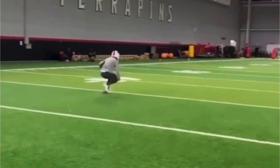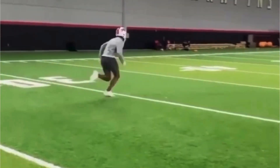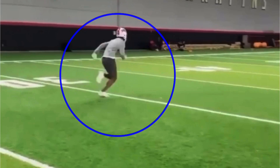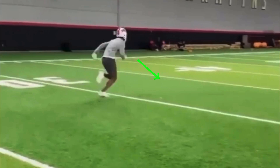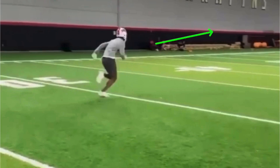Some guys get so caught up in taking three steps at the top of the break that when they get to the break point, they'll slow their stride down, their arms will stop pumping, they'll lean back or bring their chin up in the air, then drop down. A DB running stride for stride with you is gonna feel that and be able to break on it. If a DB's in zone coverage and he sees you slow down and your hands stop, he's gonna sit on the break and be able to drive on the ball.